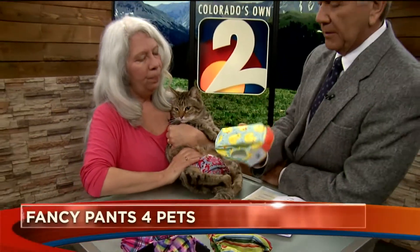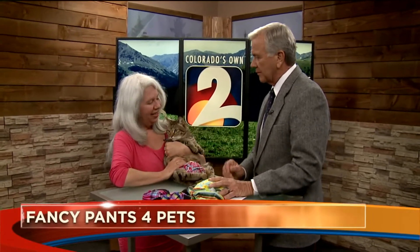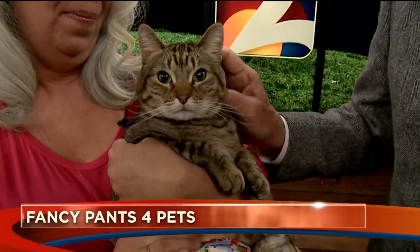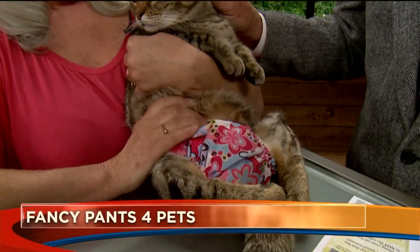So how can people get one of these or contact you? The website is fancypantsforpets.com — that's with the number four. Terry Morgan, you do a great service for disabled animals, thank you very much for joining us. You can find more information on our website, kwgn.com. And look at that beautiful cat — look at those fancy pants!